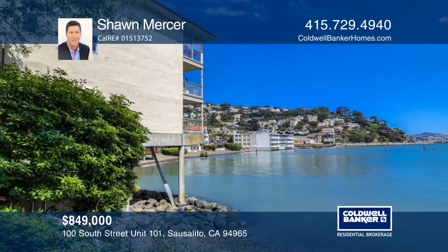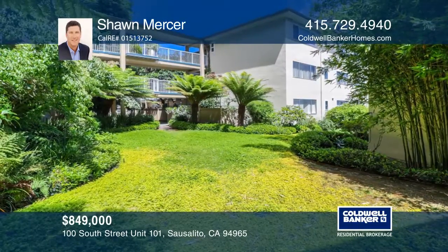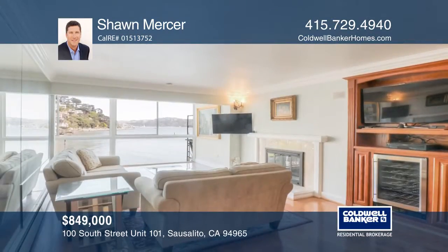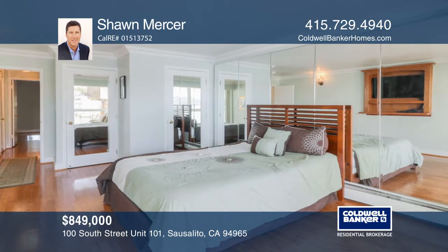This beautiful waterfront condo boasts incredible views of the San Francisco Bay, Angel Island, and downtown Sausalito. The complex includes a gym, a sauna, beach access, and a community boat dock.